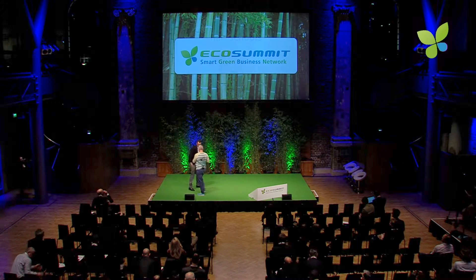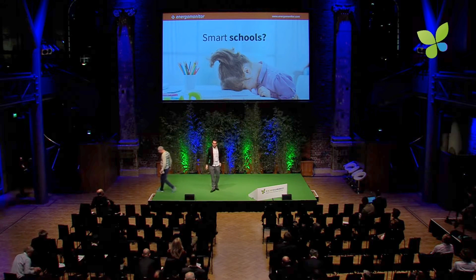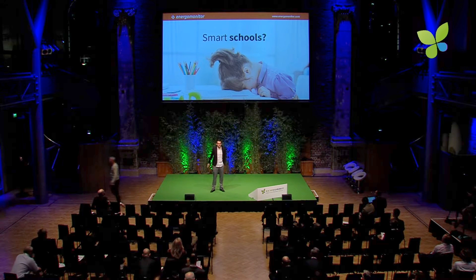Welcome to EcoSummit. Thank you so much. Hi everybody. I'm here today to tell you that energy efficiency isn't always a good thing.